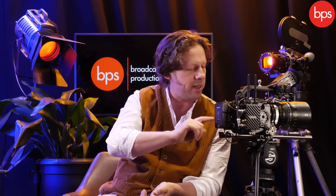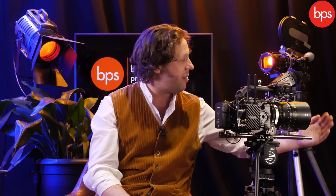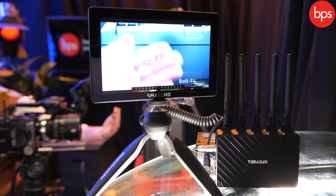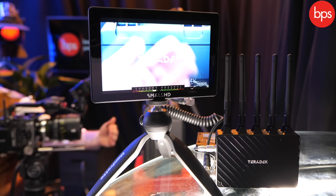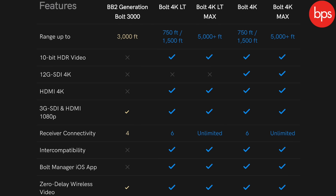Here it is mounted on my FX6 in battle form. You have power via a D-tap at the back, SDI linked straight in, and it goes to the transmitter. Just to show you it's live, you can see it coming out on an Indie 7 connected to the receiver — fairly instant, no delay. That is what you are paying for.